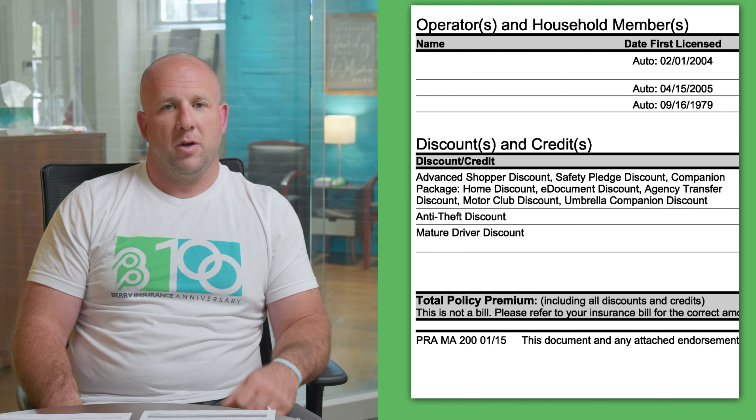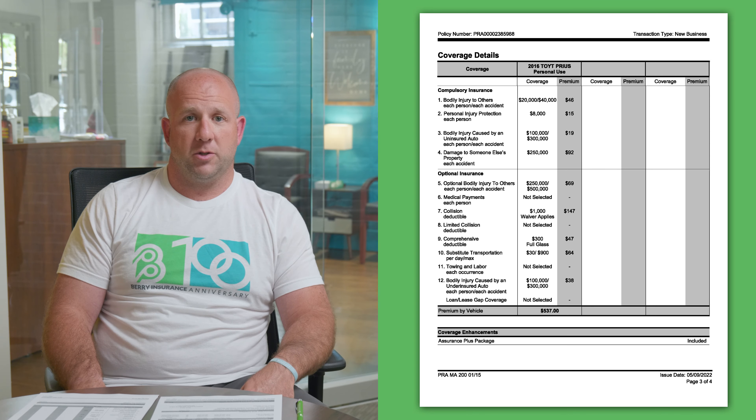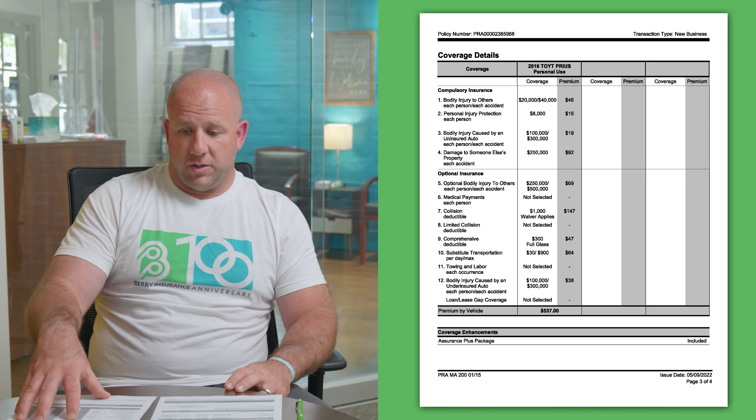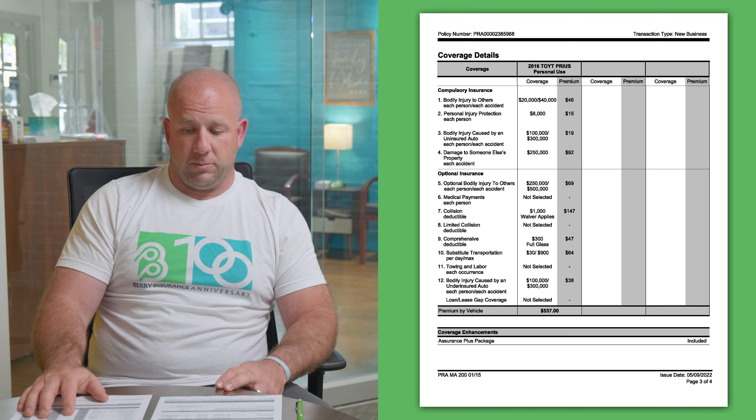Part seven is your collision coverage — this is where you go on your policy if you crack up your car and need to get it fixed. This policy has a $1,000 deductible, but that is waived if you are not at fault, as long as you can identify the other party. If it's a hit and run and you can't identify the other party, your deductible would still apply. Part eight is limited collision, which you rarely see on a policy. It only applies if you are less than 50% at fault and can identify the at-fault party. Typically, someone either has full collision coverage or no collision at all.